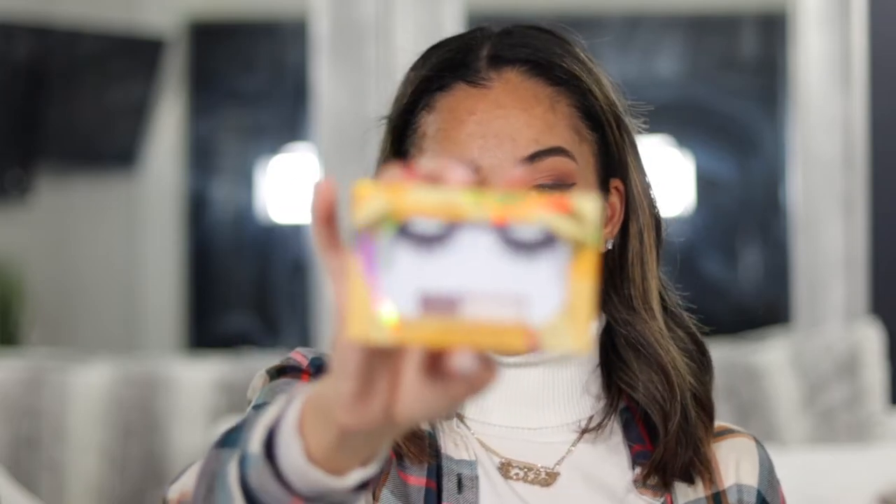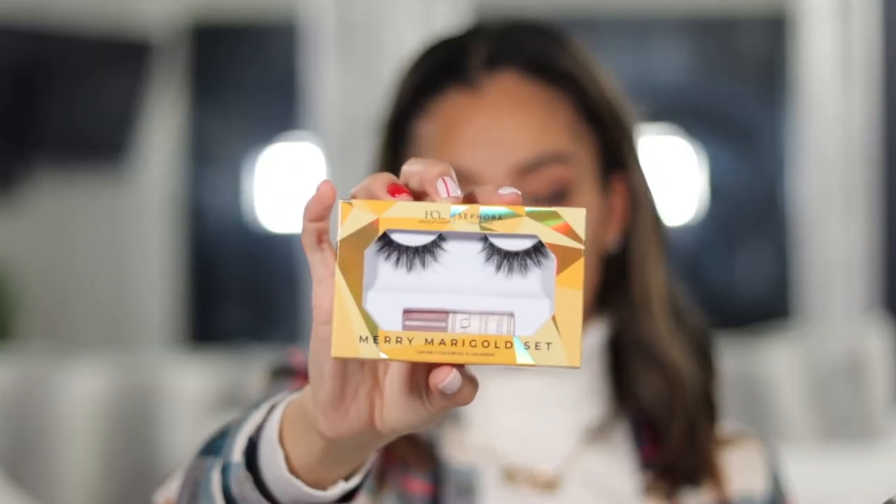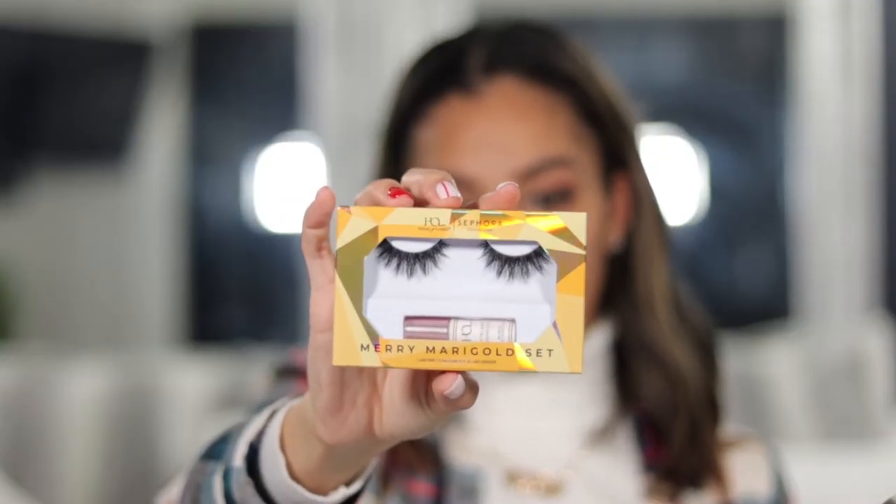The lashes we're going to be using are the House of Lashes and Sephora Collection collaboration. These are their Merry Merry Gold set, and this is part of their holiday collection. I picked these up and thought they would be perfect for this classic look. Since they're supposed to be holiday lashes, I figured why not — so I will pop these on and then come back to finish up the rest of the look.